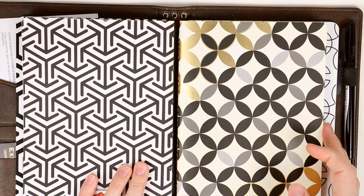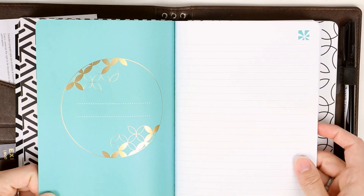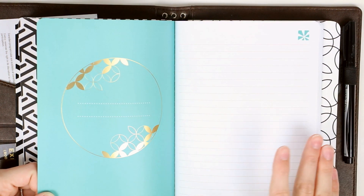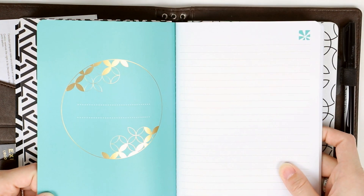The next notebook is just a lined Erin Condren jot-your-thoughts notebook, just in case when I'm out and about I have an idea or need to write something down. I want to make sure I have a notebook with me literally just in case. This one is blank — I haven't used it yet — but it's here if I need it.